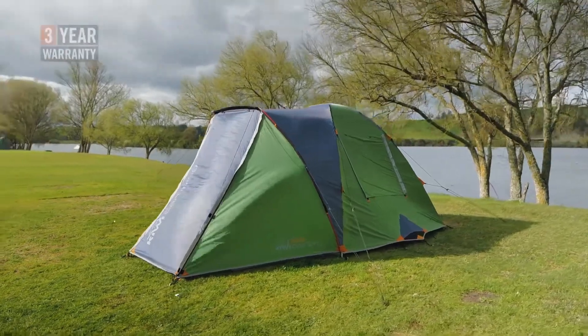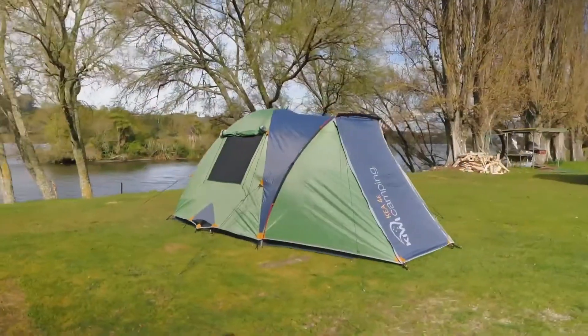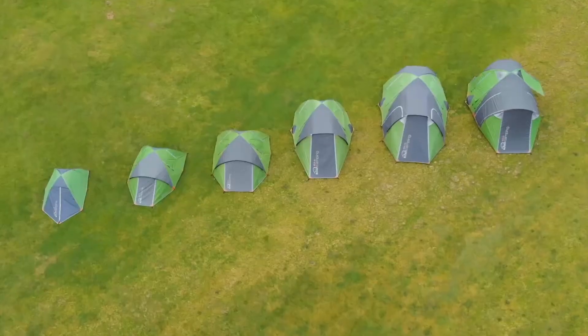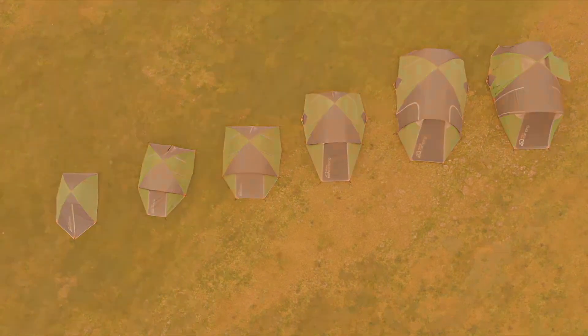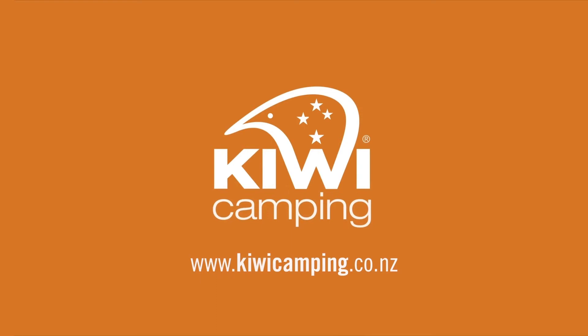All in all, the Kias are such solid performers that we've backed them with a 3 year warranty. If you're after a high quality tent that is built for New Zealand and all she has to offer, the Kia 4E is the perfect option for you. For more information or to view the whole Kia range, check out www.kiwicamping.co.nz.